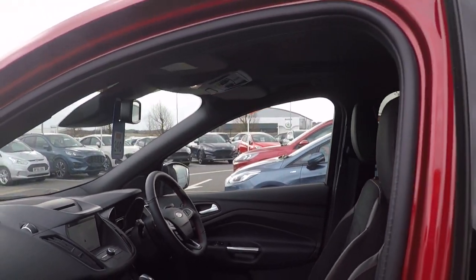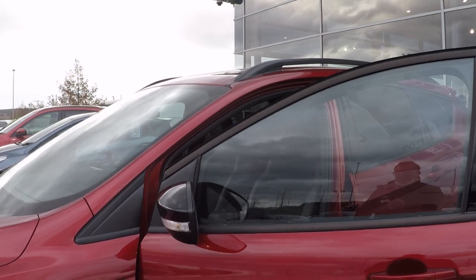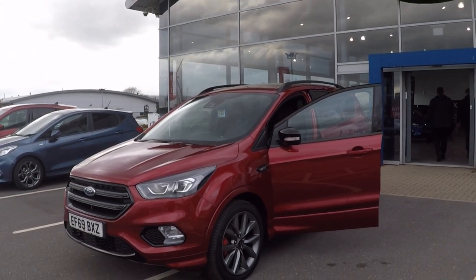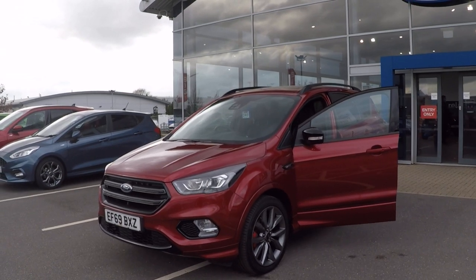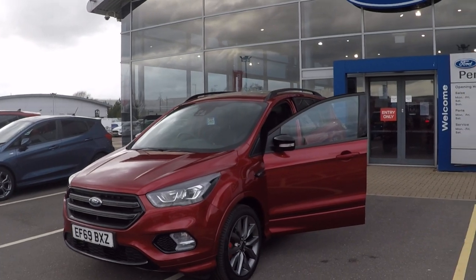You can secure this car with as little as £50. You can do that by calling 01623 622 522. We are COVID secure and are operating under a click and collect service. For more information or any more help, give us a call on that aforementioned number. Thanks for watching, hope to hear from you soon. Bye bye for now.